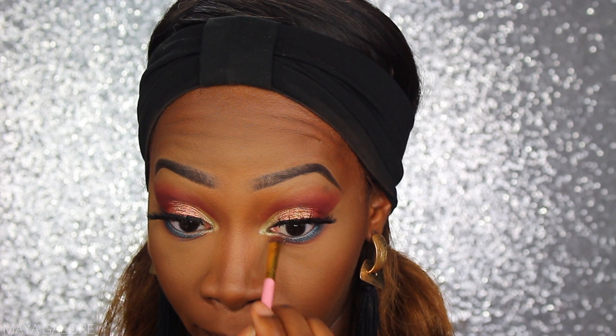For my inner corner on the bottom lash line I'm coming back into Mara Kush from the Fenty palette, bringing that back into the look at the bottom just to connect it with the lid and make sure the overdrawing of the lid doesn't look random. I'm going to tight line my lower lash line with my favorite gel liner right now — the Pretty Vulgar gel liner, which I got in a Boxycharm. Then I'm putting the Hourglass mascara on my lower lash line.